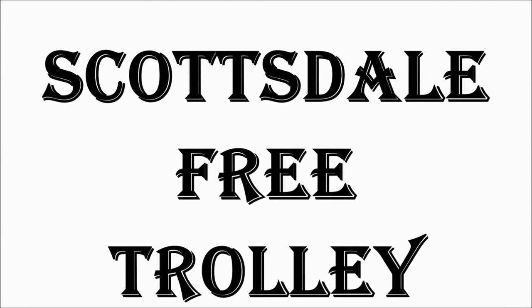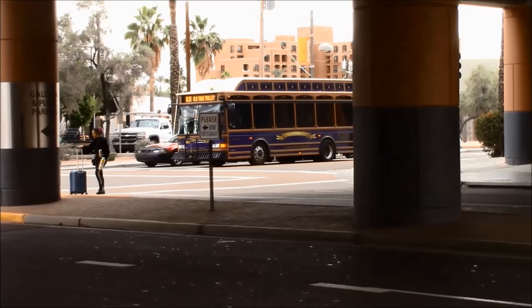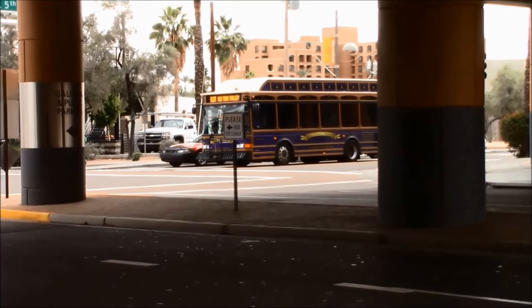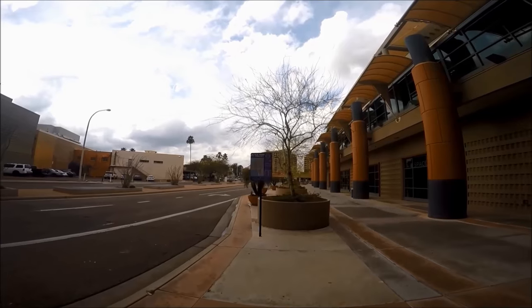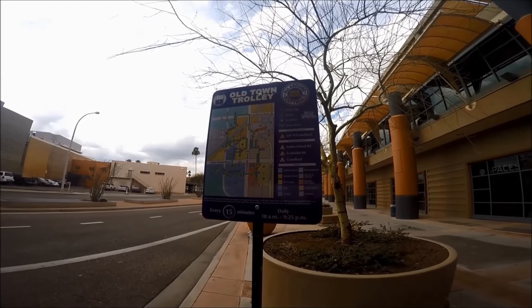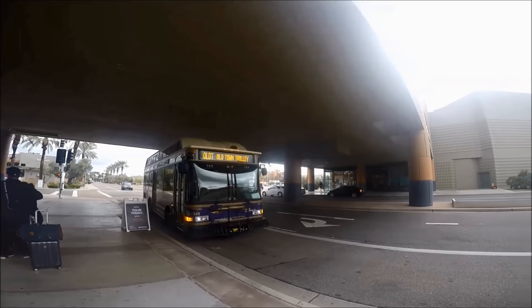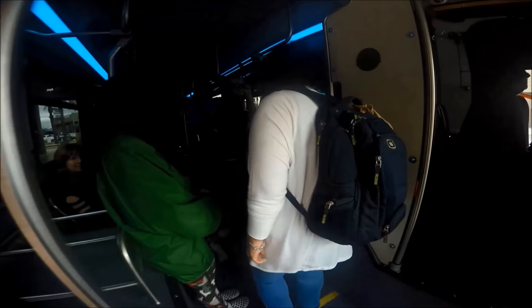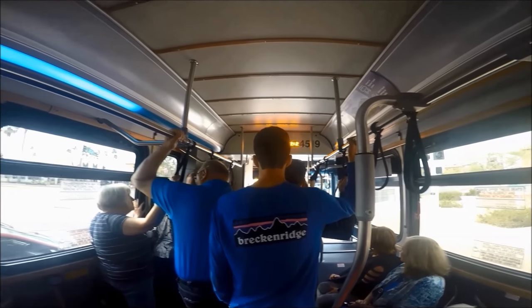Valley Metro offers a free neighborhood circulator in Scottsdale called the Scottsdale Trolley, with four routes that connect to Valley Metro's transit system: the Old Town route, the 68th and Camelback route, the Miller and Hayden route, and the Mustang route. The Old Town route was the most useful to us, as parking fills up quickly in Old Town Scottsdale with time limits. We took the Old Town trolley to Old Town Scottsdale, the Art District, Historic Old Town, and Fashion Square. The trolley was easy to take but full at times, especially nearing Fashion Square.